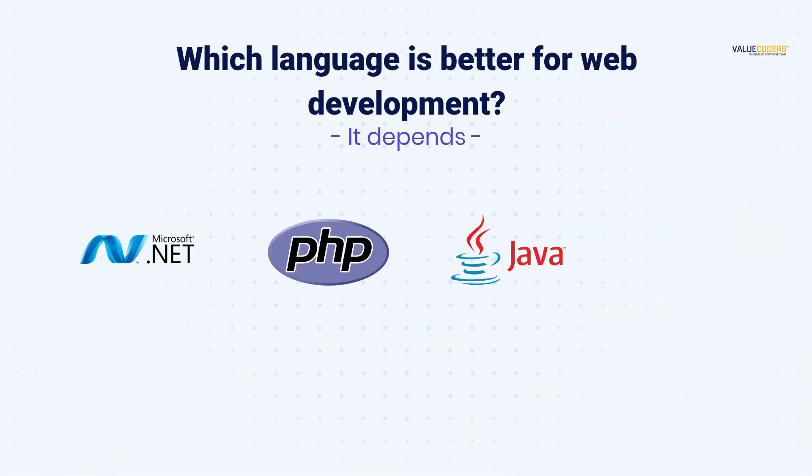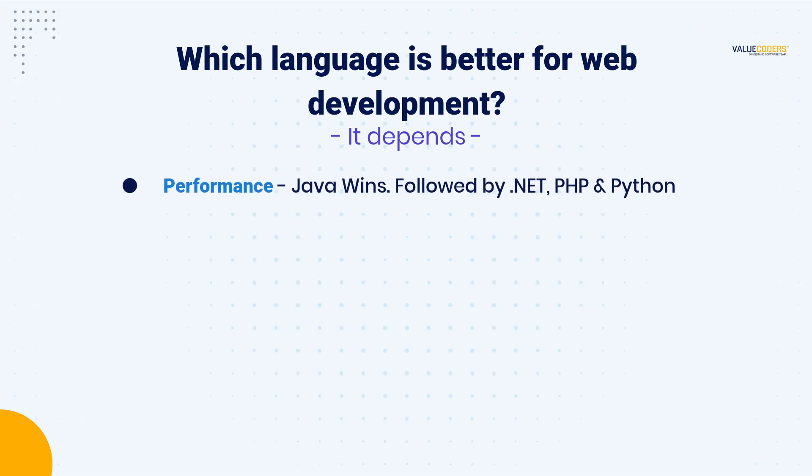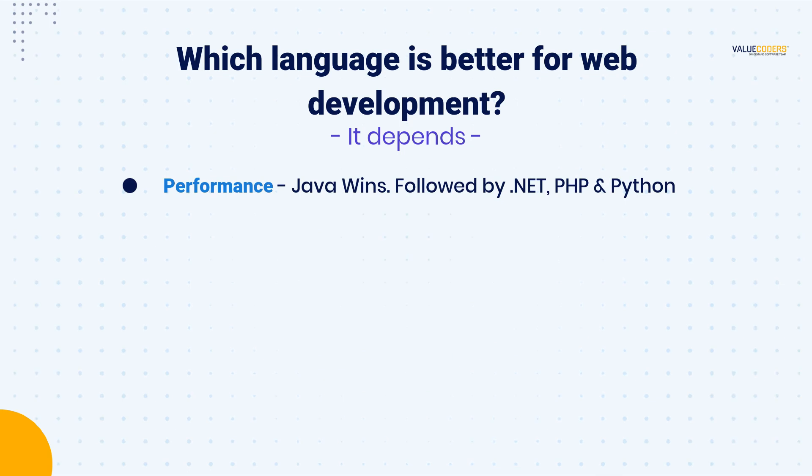So, which language is better for web development? The answer is, it depends on your project's requirements. When it comes to performance, Java is known for its speed and efficiency. .NET and PHP are also fast, but Python is slower due to its interpreted nature.